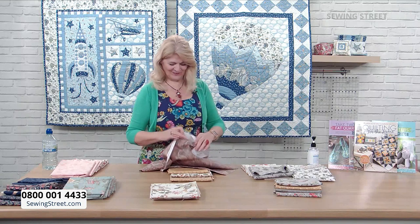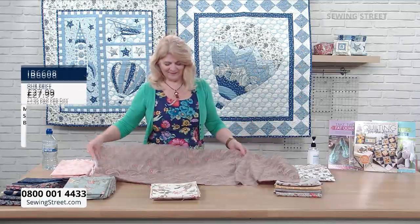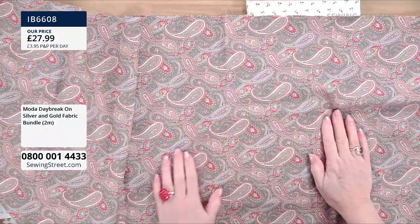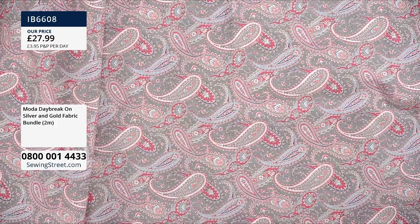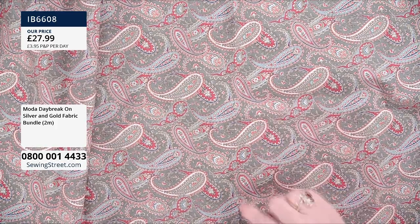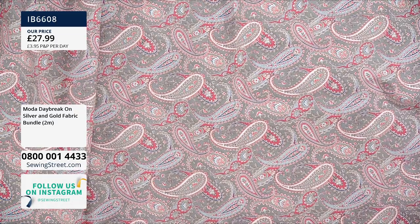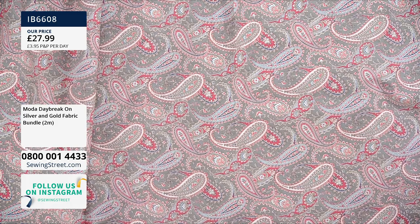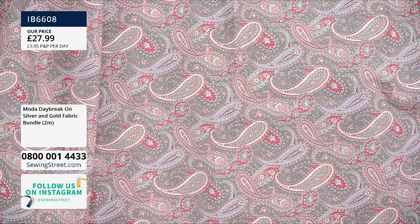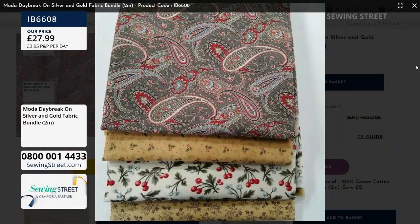Silver and gold — this bundle has a sort of gunmetal grey background, which is really lovely and makes the colours on the paisley design really pop out and look absolutely stunning. I just love a paisley design — it's such a traditional pattern. This is in our silver and gold bundle. It's not metallic though — please don't think it's metallic.